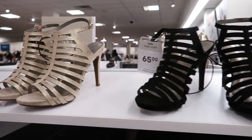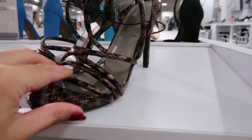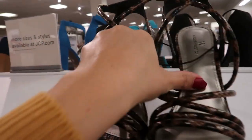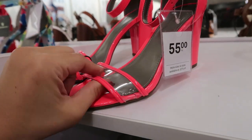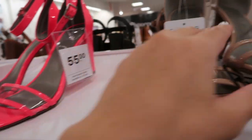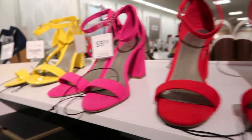These from Worthington are also really cute — they have that crisscross detail and are really strappy, priced at $65. I love these wedges from Worthington; they have a clear strap at the bottom, available in a pretty pink and also nude, for $55.